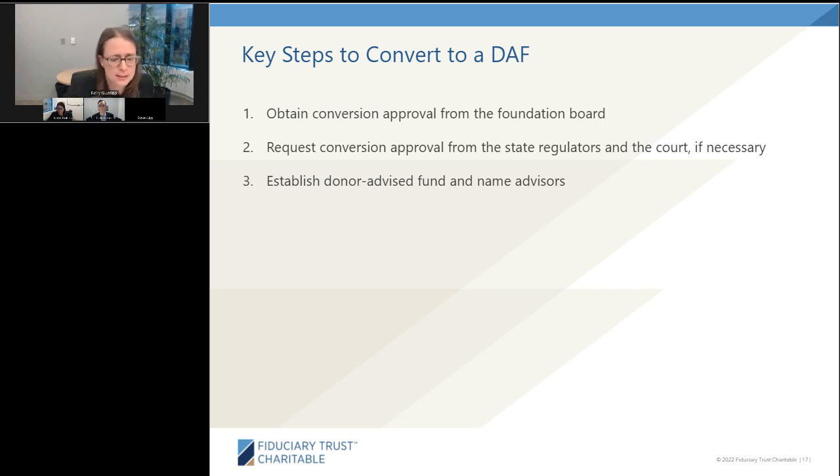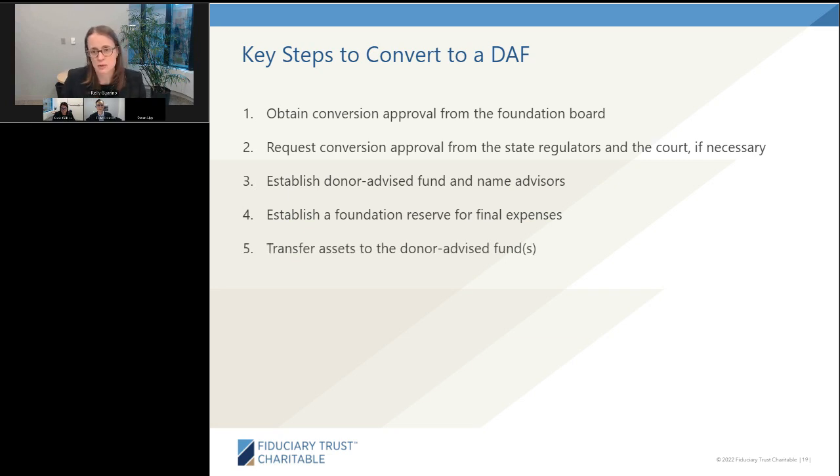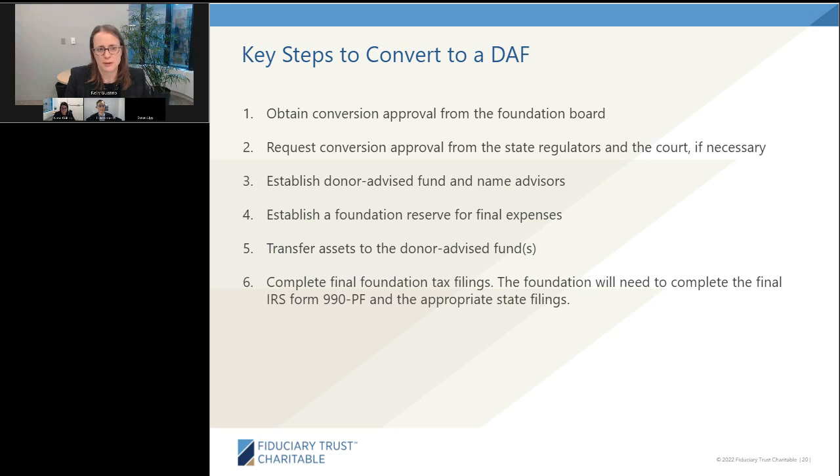Step four — perhaps the most important and often overlooked — is to establish a foundation reserve for final expenses. Once assets are transferred from the private foundation to the DAF, they're no longer available for expenses incurred at the private foundation level. So any fees needed — final attorney's fees, taxes, filing fees — must be set aside before making the transfer. Step five is actually transferring the assets to the donor-advised fund, and step six is completing the final foundation tax filings at both the state and federal level.